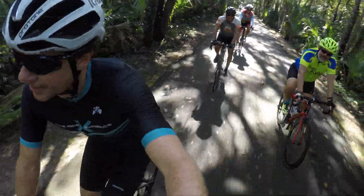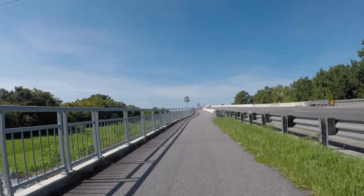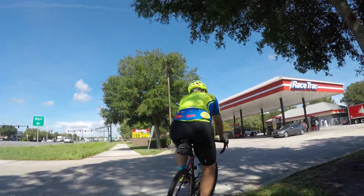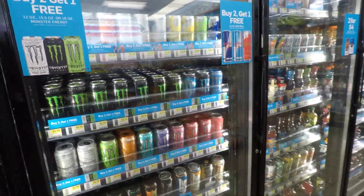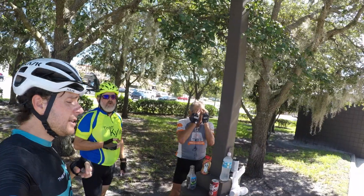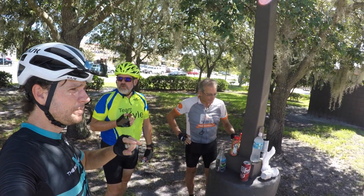When you see a McDonald's, that means you're back to civilization! The gas station is fine too. The ride is really nice overall — really beautiful places.